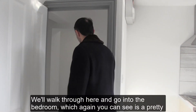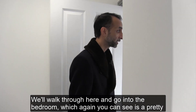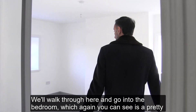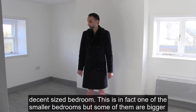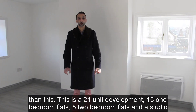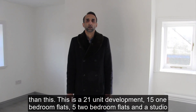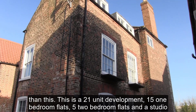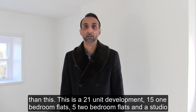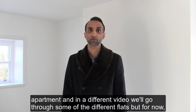We'll walk through here and go into the bedroom, which again you can see is a pretty decent sized bedroom. This is in fact one of the smaller bedrooms — some of them are bigger than this. This is a 21-unit development: 15 one-bedroom flats, five two-bedroom flats, and a studio apartment.